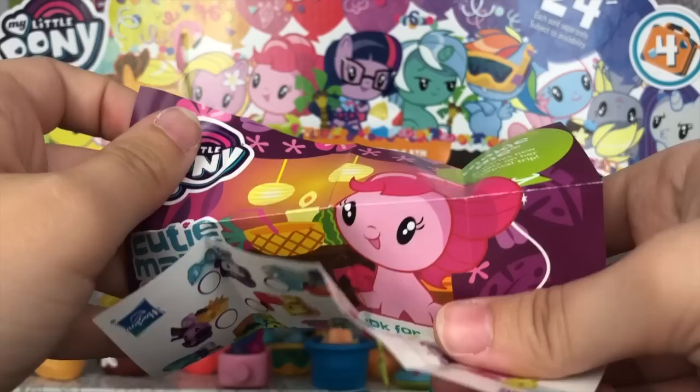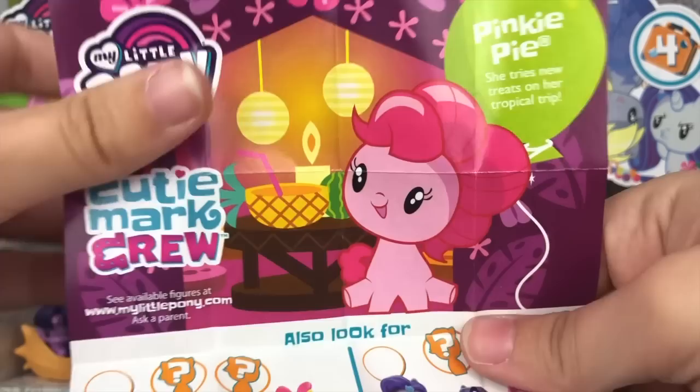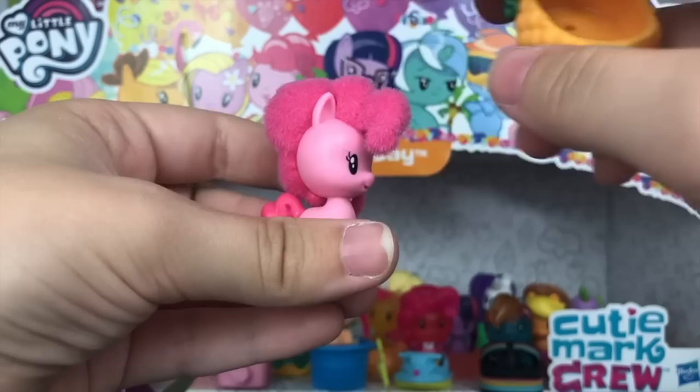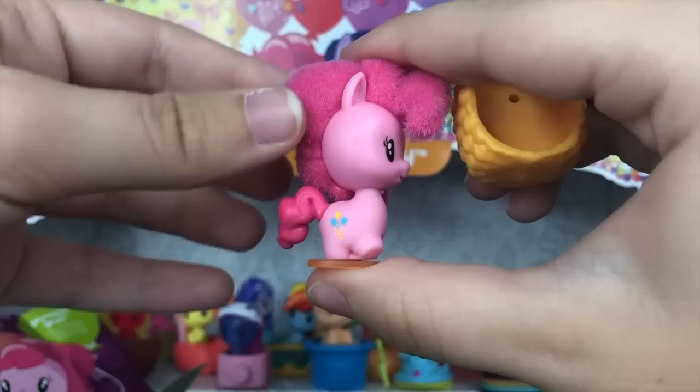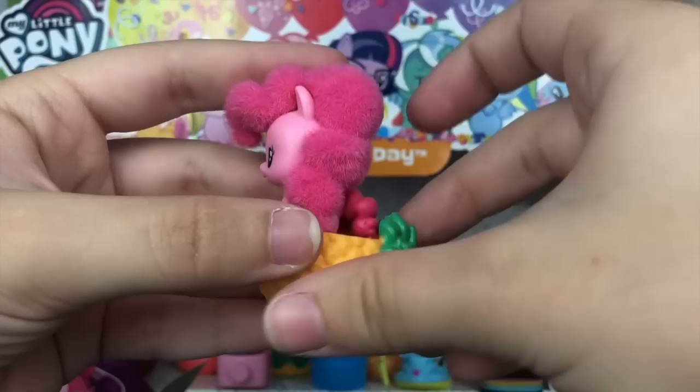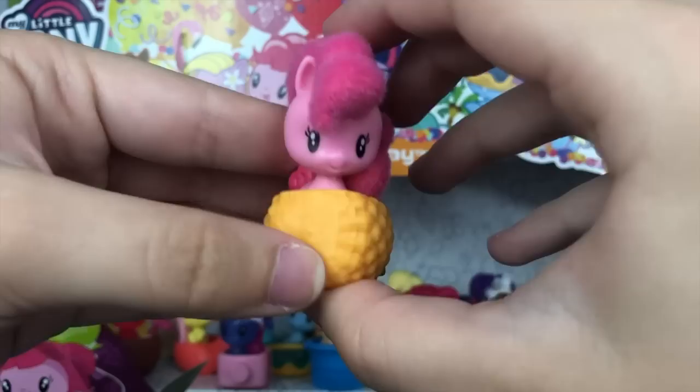We're almost at the end — I think we have five more left. It looks like we have Pinkie Pie — she tries her new treats on her tropical trip. Look how cute that Pinkie Pie art is! This is the pom-pom Pinkie Pie and I love this — it's so fluffy. It's like a hard pom-pom. This one's really adorable. She is so cute and so fluffy, and her little accessory is this little pineapple. This one's also one of my favorite main six re-releases because I love the gimmick.